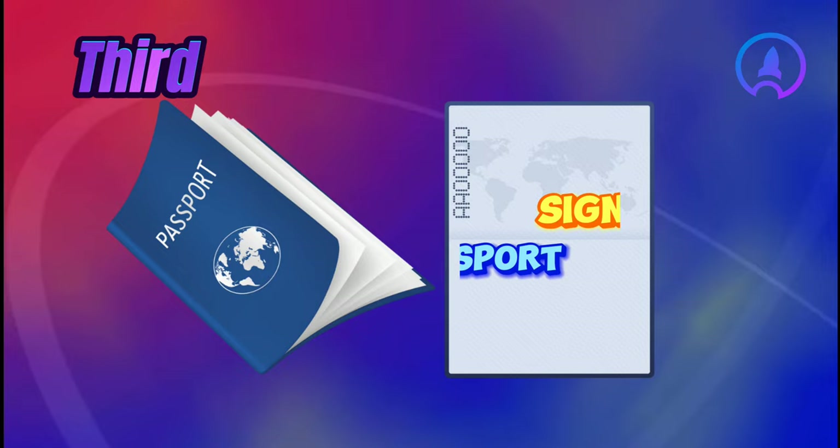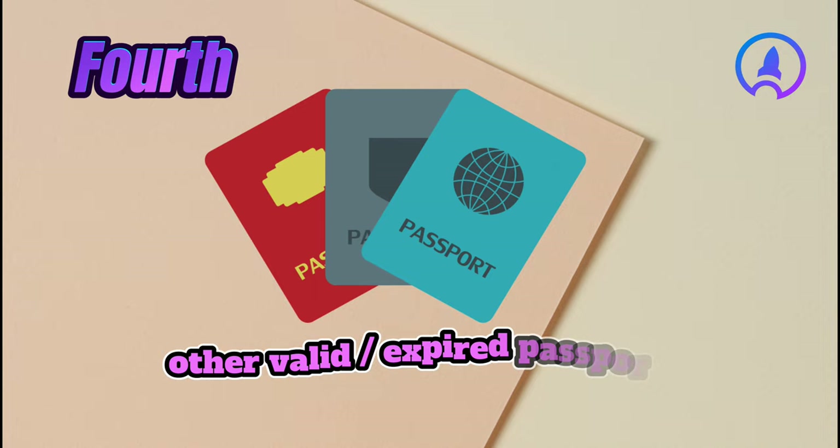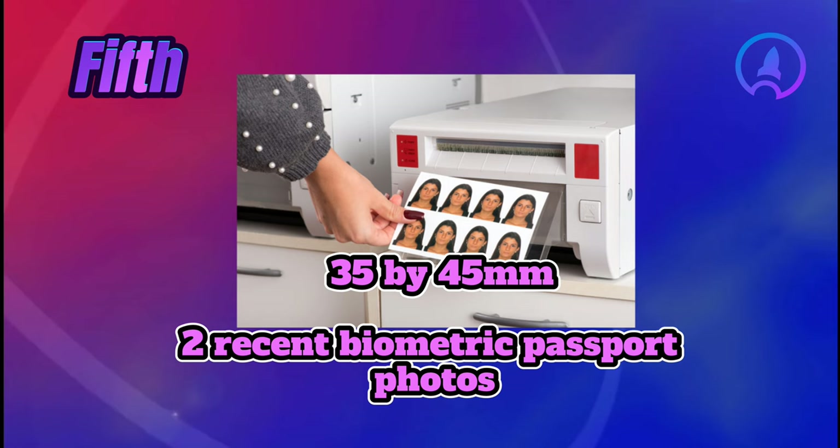Third, a valid and signed passport with at least 6 months of validity remaining, issued within the last 10 years, and with at least two blank pages. Fourth, other valid and already expired passports, if any. Fifth, two recent biometric passport photos, size 35 by 45 mm, against a light background.